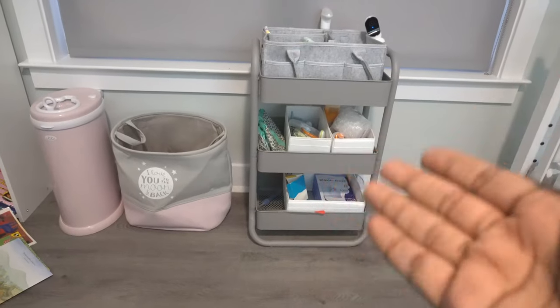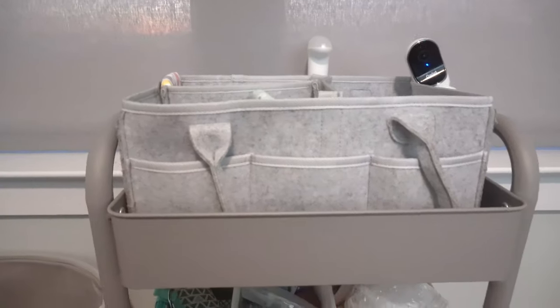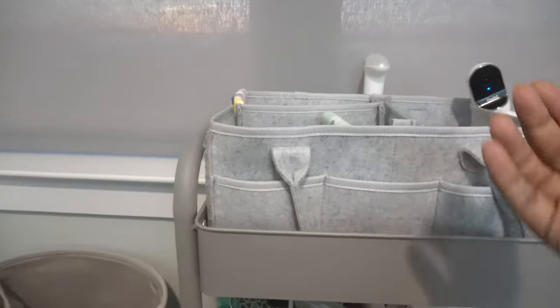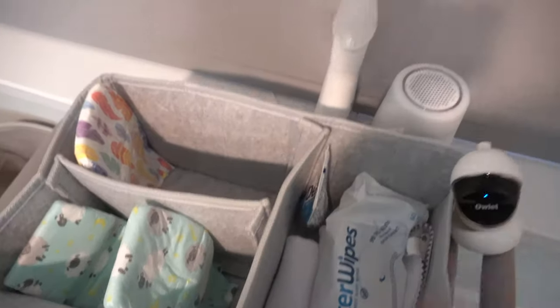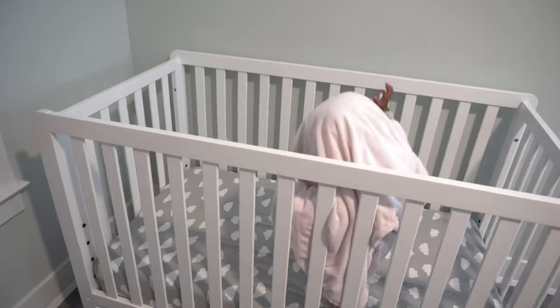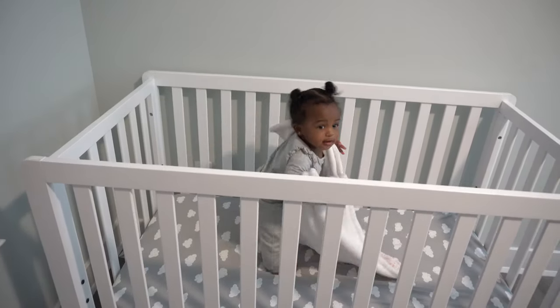Now I have this diaper caddy storage on top — it's an actual diaper caddy that you can lift up, it has handles and you can take this part out if you want to change her diaper in the living room. It has the option of being portable. It has diapers — I need to refill the overnight diapers and regular diapers — some wipes, a changing pad, diaper rash cream. And here I have her baby monitor.